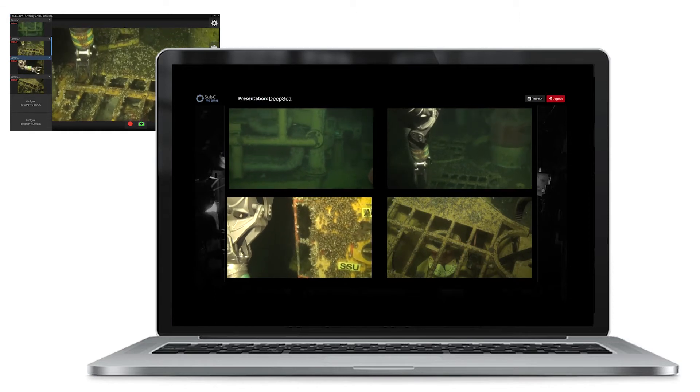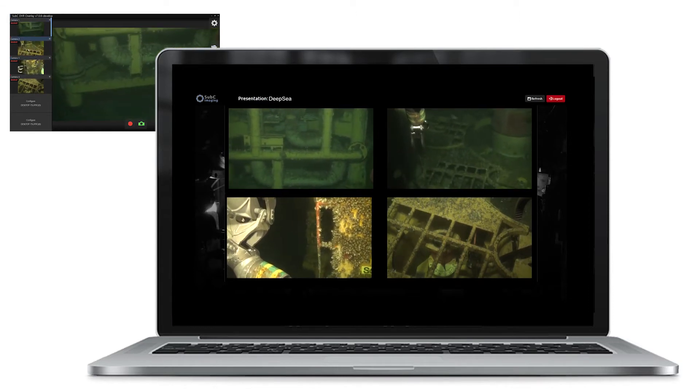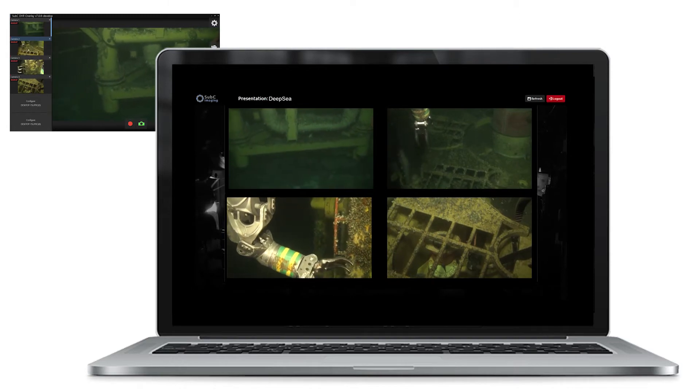Offshore real-time streaming is integrated into the Subsea digital video recorder and cameras, and enables you to send live video presentations with two-way audio communication over a secure connection using low bandwidth.